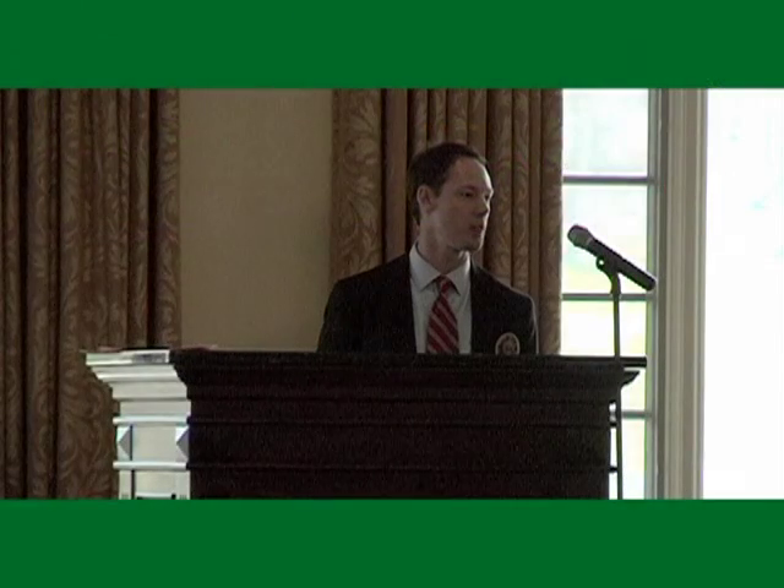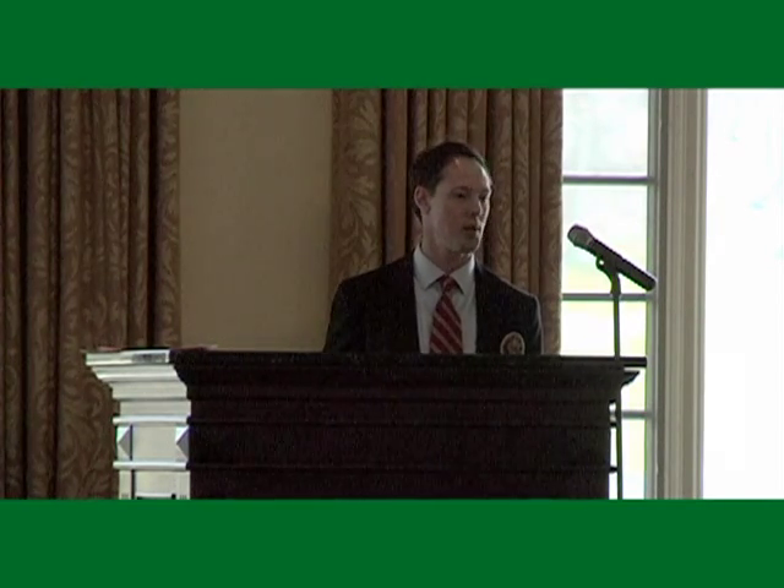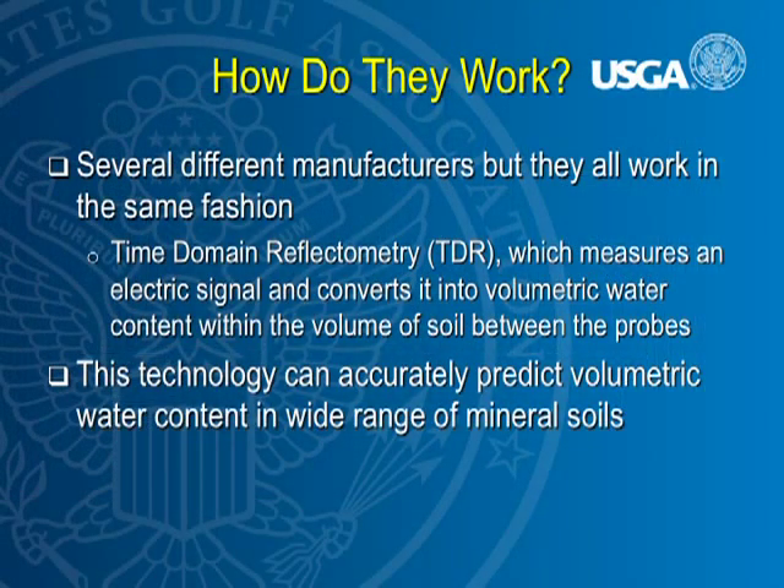We're still going to look at the turf and the soil, but over time we're going to make better decisions because we have a better predictor of how much moisture is in the soil. So how do they work? There are a lot of different manufacturers, but they all work through the same technology, so it doesn't really matter a whole lot.